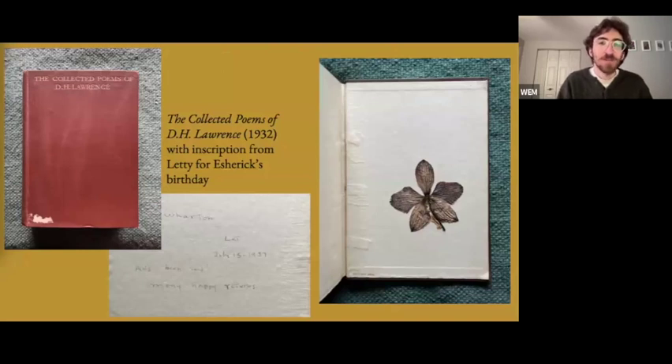Roughly 5% of Esherick's books are poetry. This includes English language poetry by Shakespeare, William Blake, Esherick's favorite Walt Whitman, as well as James Weldon Johnson and D.H. Lawrence. However, Esherick also has a fair share of world poetry translated from other languages — for example, multiple volumes of Chinese poetry as well as a translation of the Rubaiyat.